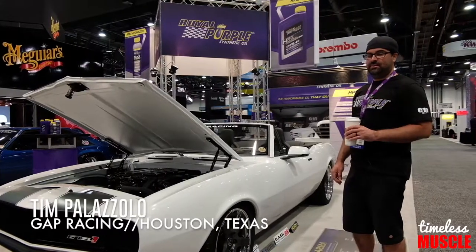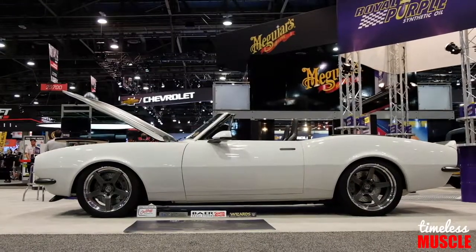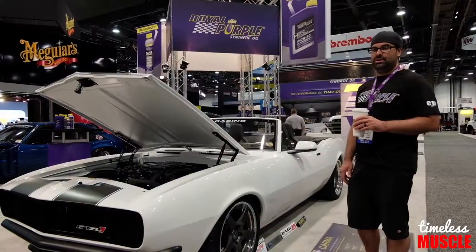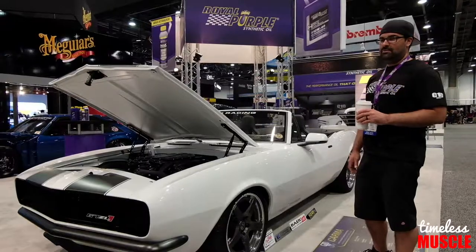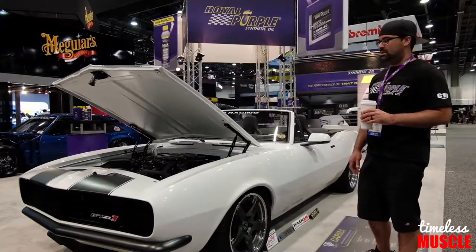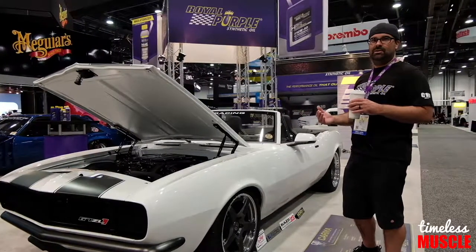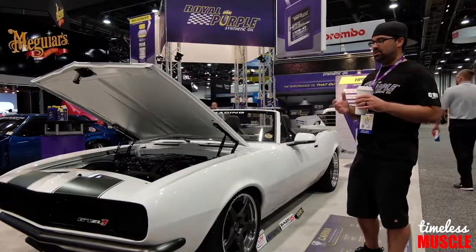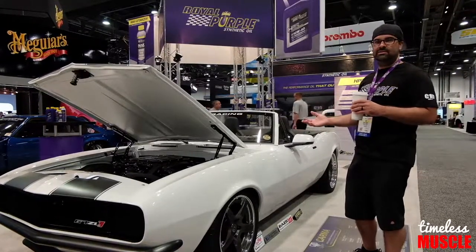My name is Tim Palazzolo with Gap Racing out of Houston, Texas, and this is our '67 Chevrolet Camaro that we named Karma. We unveiled here at the Royal Purple Booth at the 2017 SEMA show. It's basically modeled after a new ZL1 Camaro — we tried to overlap a '67 and a 2017-2018 Camaro, keeping the originality of a '67 but giving all the modern conveniences of a 2017-2018 ZL1.